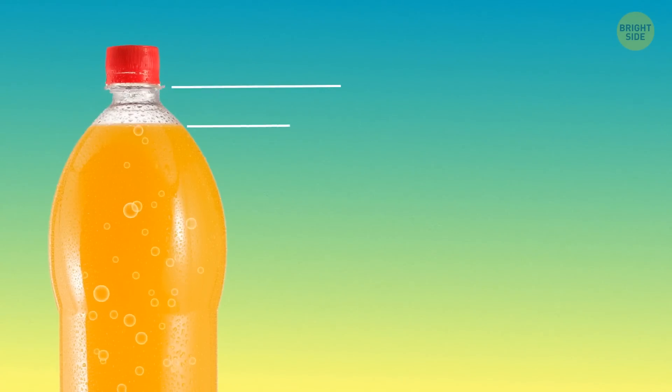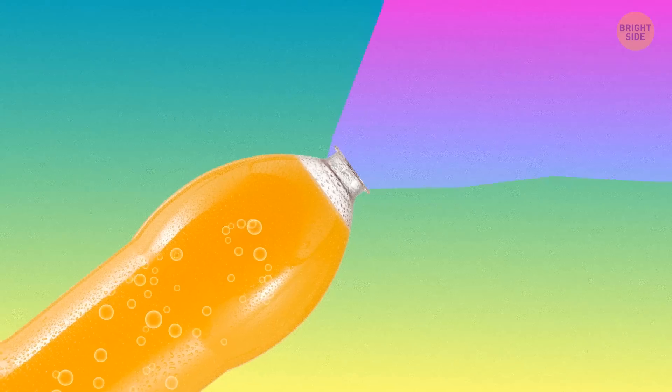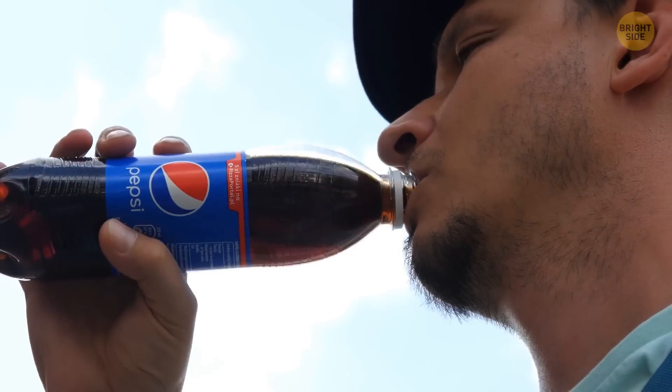Soda bottles are always filled in such a way that there's some space between the liquid and the cap. That's because soda contains carbon dioxide — a gas that can expand once the bottle is heated. If there's no gap in the bottle, it can break because of the pressure building inside. Also, when you open your drink, the gases go out in the form of bubbles and the drink is likely to overflow, but the gap helps with this problem too.